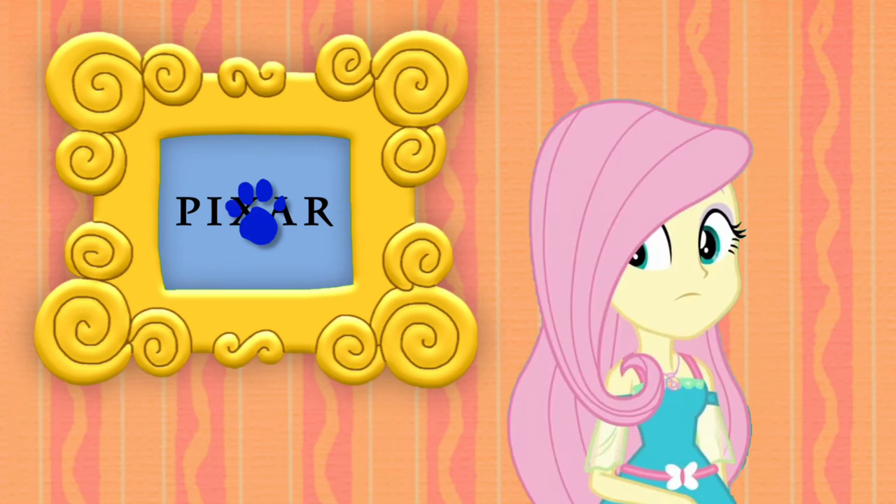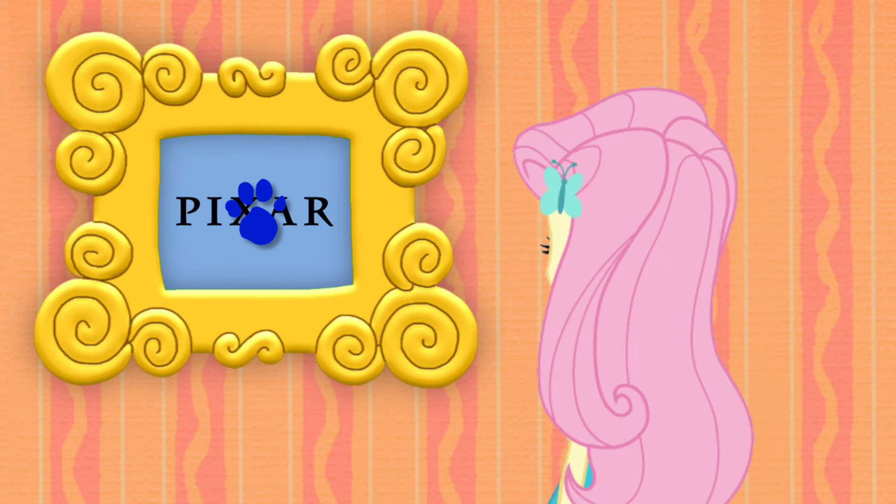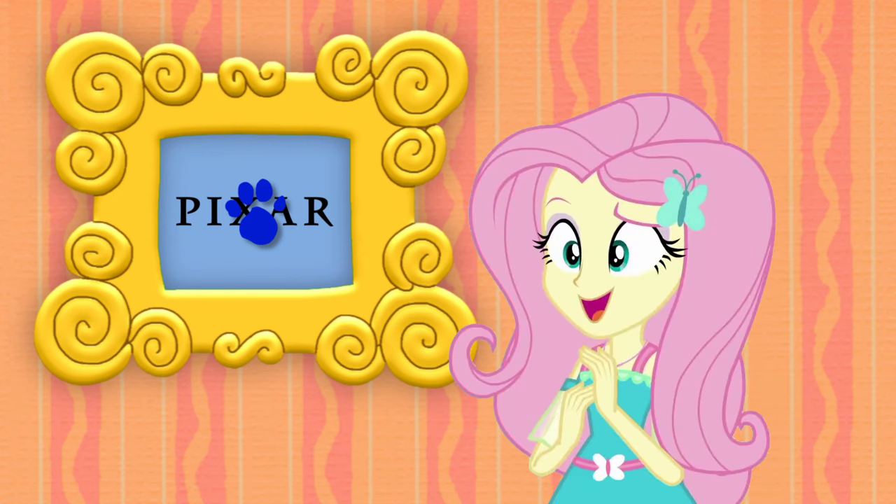A clue! A clue! Oh, did you see a clue? Where? Right there! And there it is in the frame, and it's on this Pixar logo.